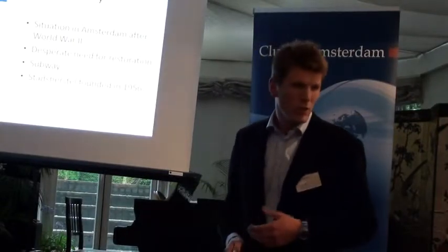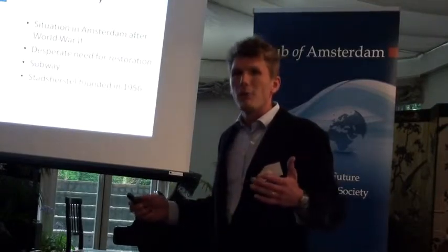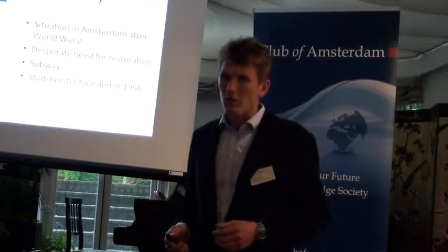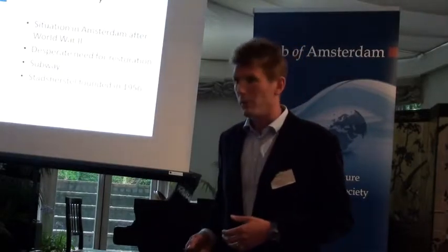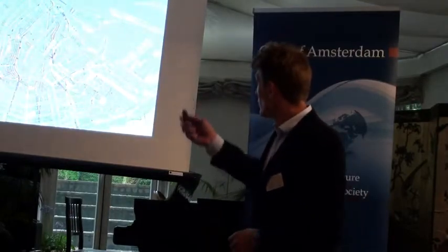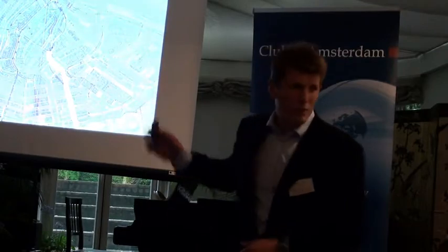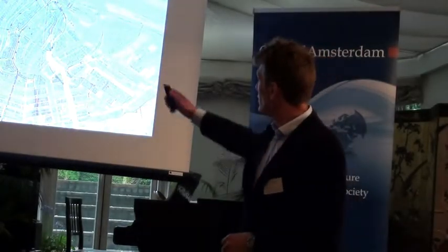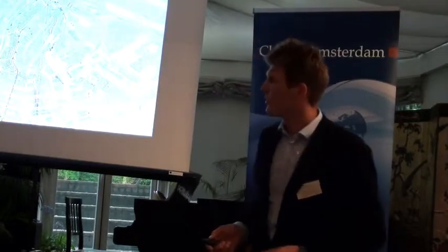The CIAM — probably you know it if you are an architect — where they wanted the heart of the city to be where you work, and where you live should be the periphery. We were founded in 1956. This is the part of Amsterdam, and this was one part of the plan of Amsterdam where you can see the metro line, which you can see today because it's actually been built.